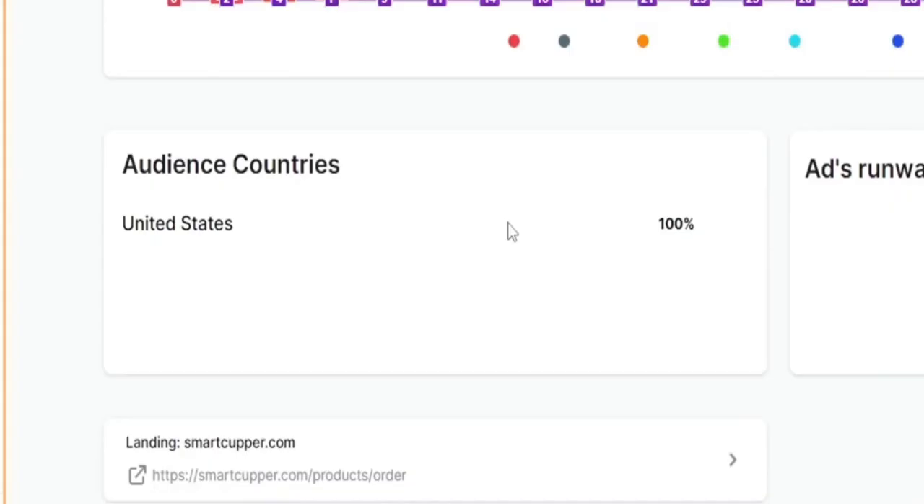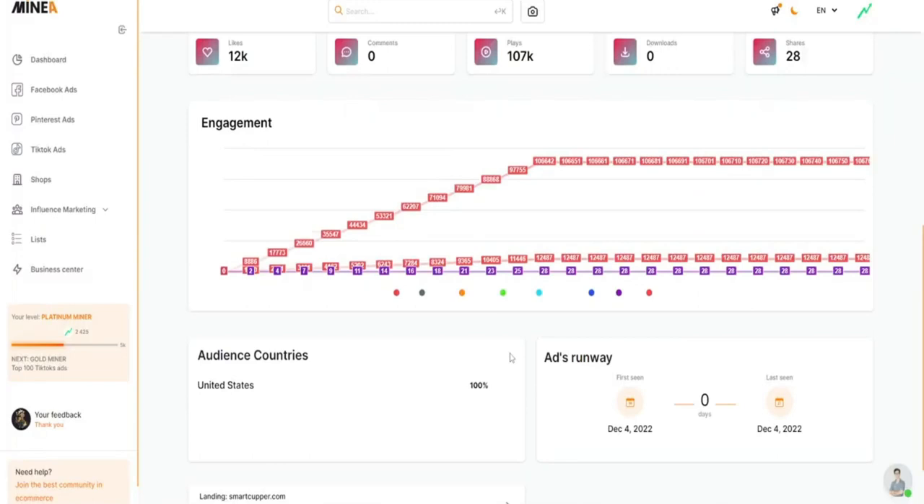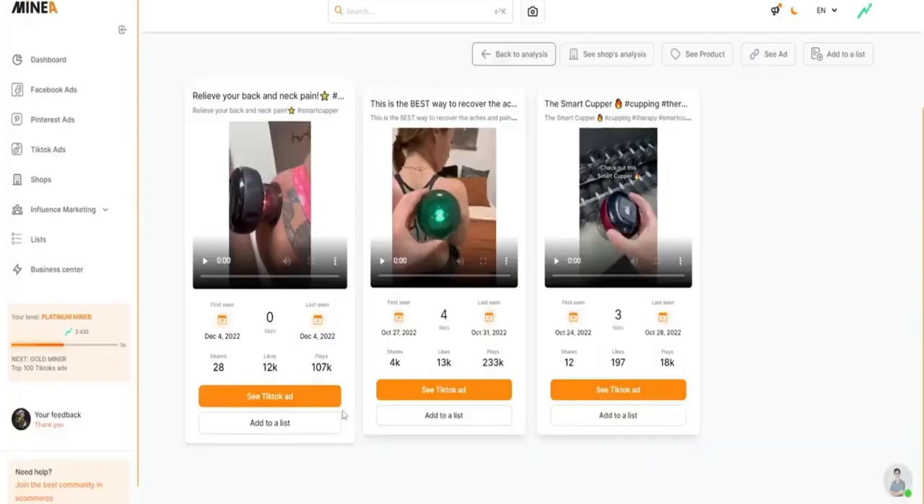Mineya also allows you to discover the top ads in your niche, giving you inspiration for your own campaigns. By using Mineya, you can uncover the marketing strategies behind the success of the top players in your field, giving you a competitive edge.